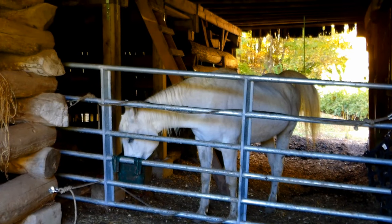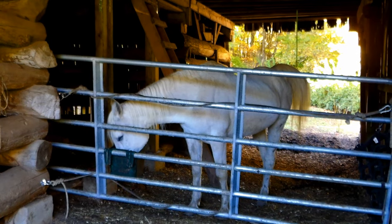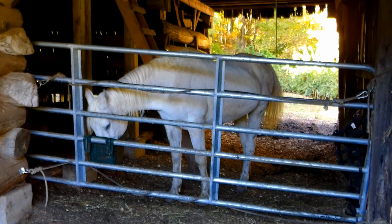This is an Arabian show horse named Lily — 24 years old. So she's retired and gets to enjoy the rest of her days here on the farm.